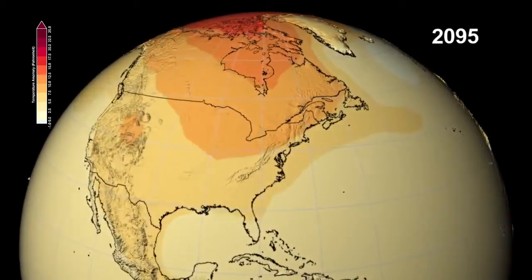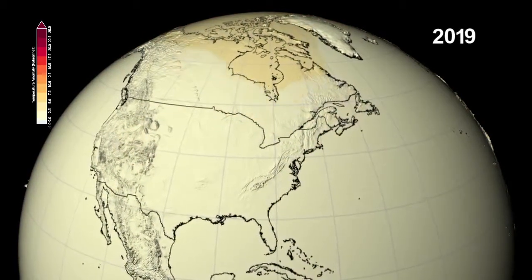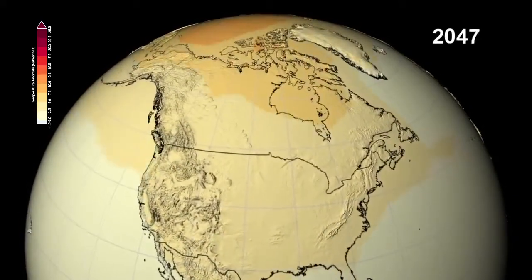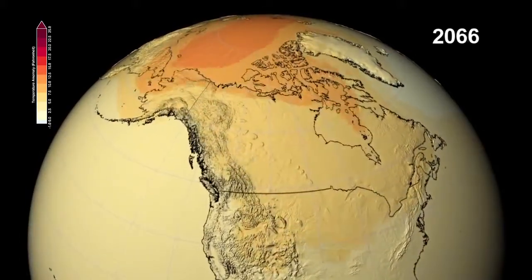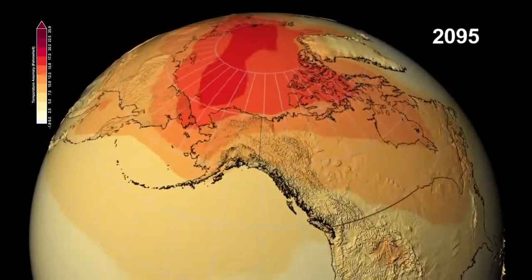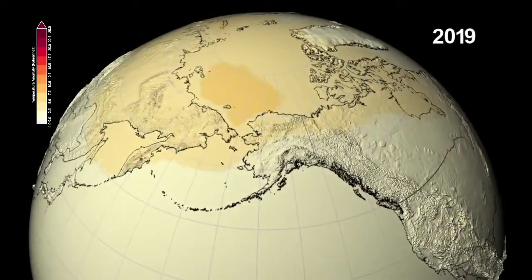Across North America, areas that typically have snow — such as the Rocky Mountains and northern Canada — will see the earliest and largest temperature rise. The warming temperatures will eliminate the reflective and cooling effect of the white snow cover. This reduction in albedo is the reason why the Arctic region shows such dramatic warming, as the polar sea ice melts and the darker ocean water absorbs energy from the sun.